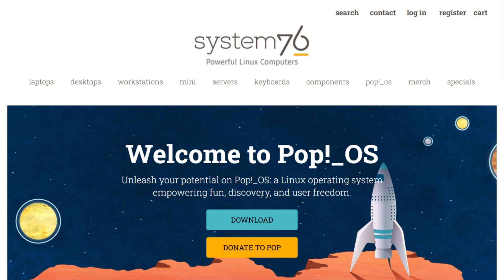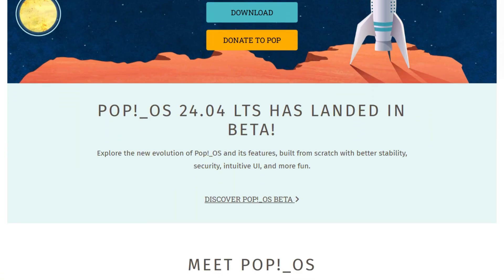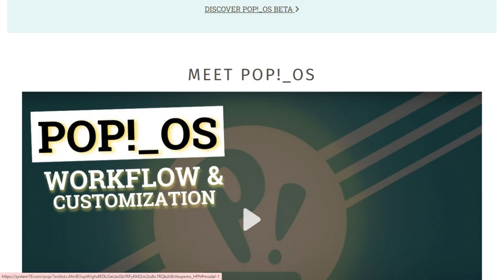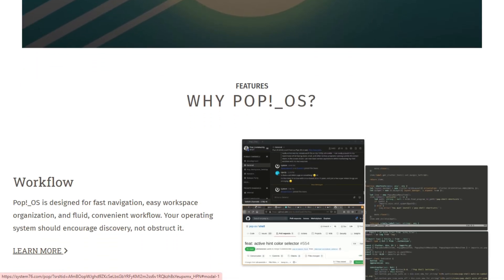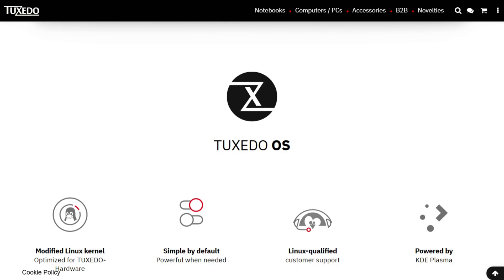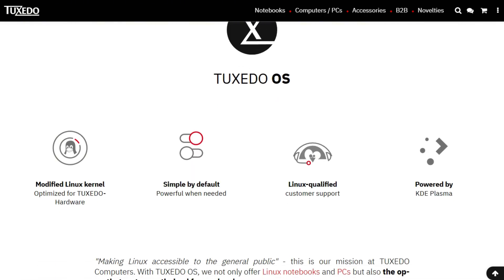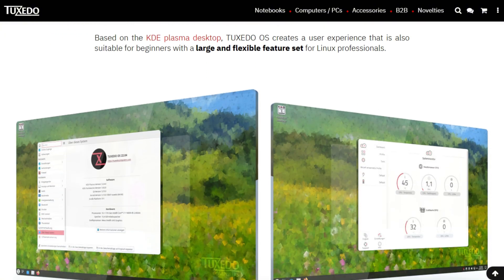So which should you pick? If you value cutting-edge desktop technology and developer workflows, Pop OS with the new Cosmic is genuinely innovative. If you want maximum hardware control and familiar KDE workflows, Tuxedo delivers with optimization tools Pop doesn't offer. The verdict isn't which one's better — it's which philosophy matches your needs: desktop innovation or hardware mastery?